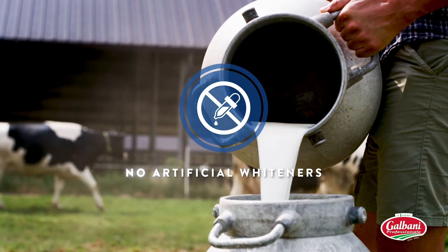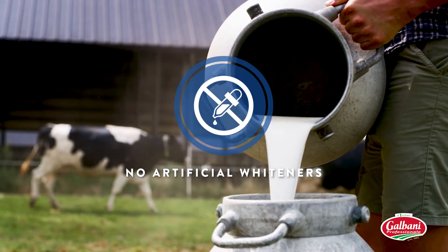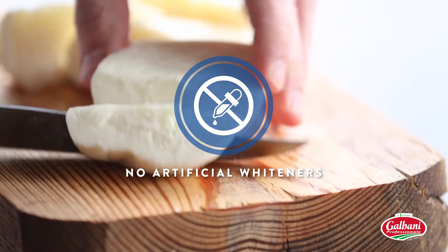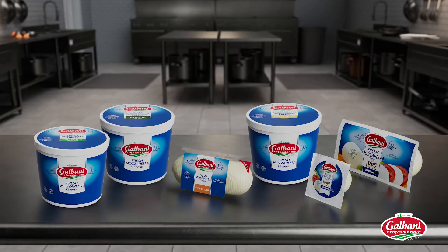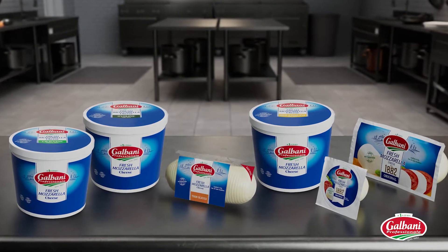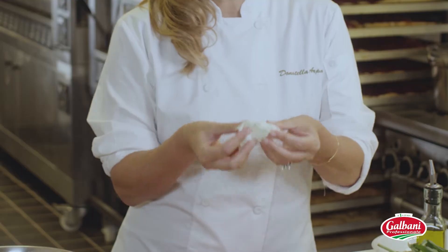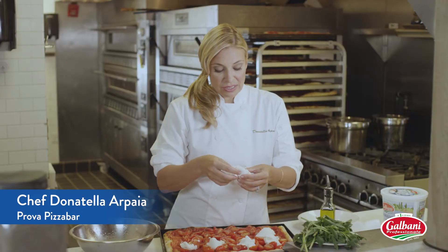Galbani Fresh Mozzarella is made with no artificial whiteners. While other brands use titanium dioxide to get that porcelain white appearance, you won't find synthetic whiteners in our fresh mozzarella. Look at the color — it looks like milk. There's no artificial colorings. It's gorgeous.